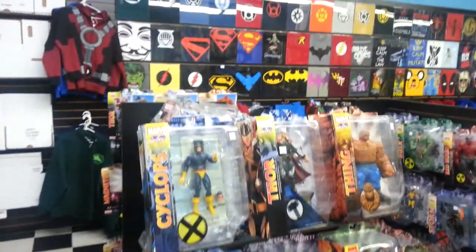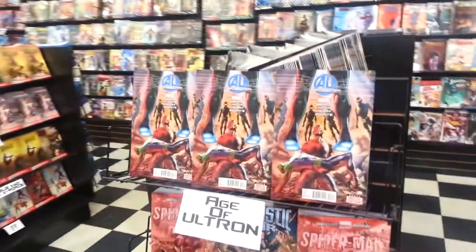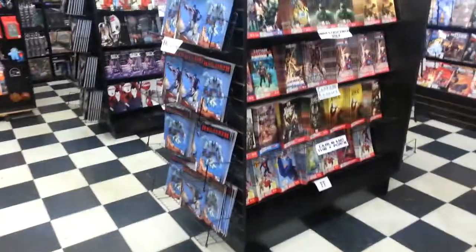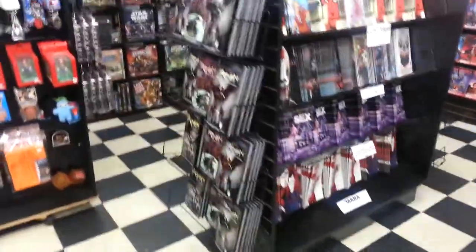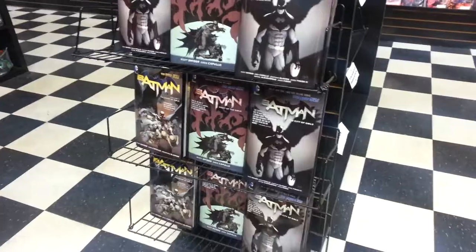That's just t-shirts in the back, toys — hey, Age of Ultron, look at that, booyah! Deep, deep, deep displays. Helheim, the new Oni series — bam. Beautiful end cap display — everything gets a great display, everything gets promoted really, really well. It's just awesome.